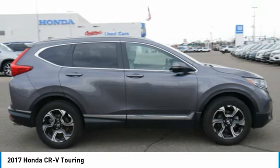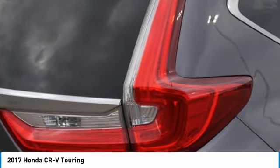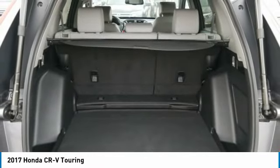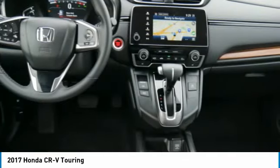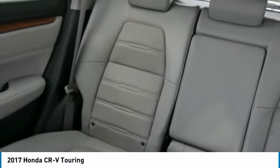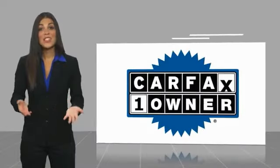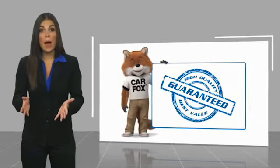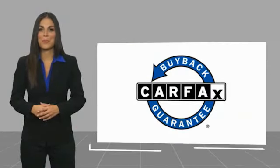If you like it online, you'll love it in your driveway. Take it for a spin today. This is a one-owner vehicle with a Carfax Vehicle History Report. Be sure to find a complimentary copy of this report online or contact the dealership. This vehicle qualifies for the Carfax buy-back guarantee.